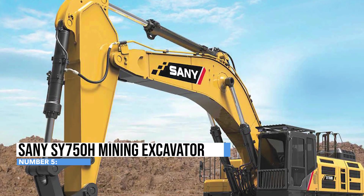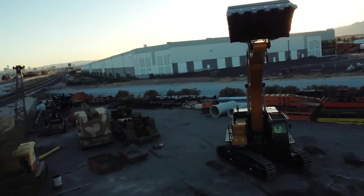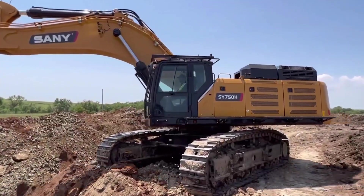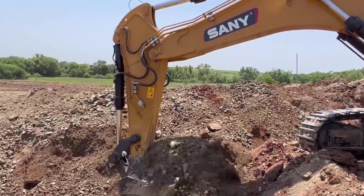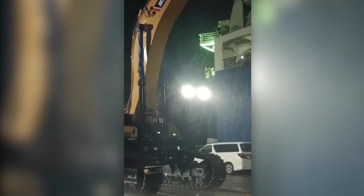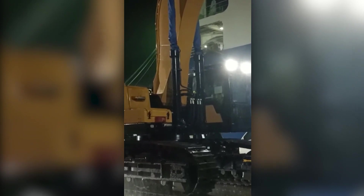Discover the Sony SY750H Mining Excavator — a true heavyweight champion in the mining world that doesn't break a sweat when tackling the toughest digging and loading tasks. With its colossal diesel engine that roars like a hungry lion, this machine means serious business. Equipped with a bucket large enough to gobble up mountains of material, the SY750H glides over any terrain with either its trusty tracks or wheels, depending on its mood for the day.